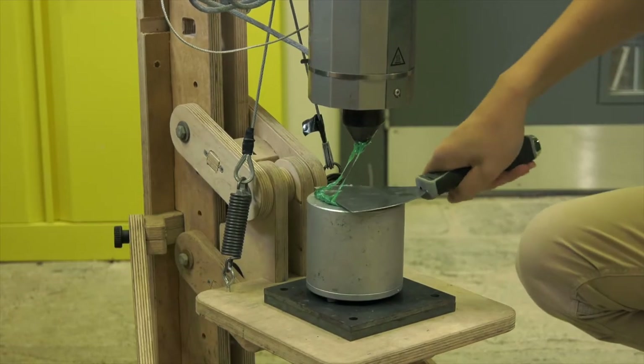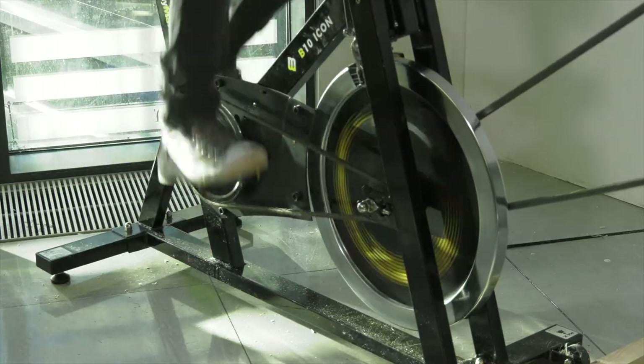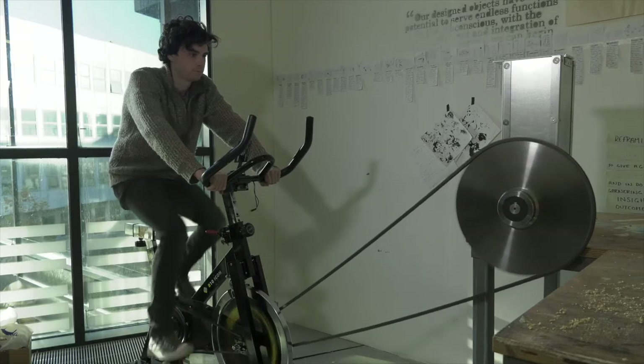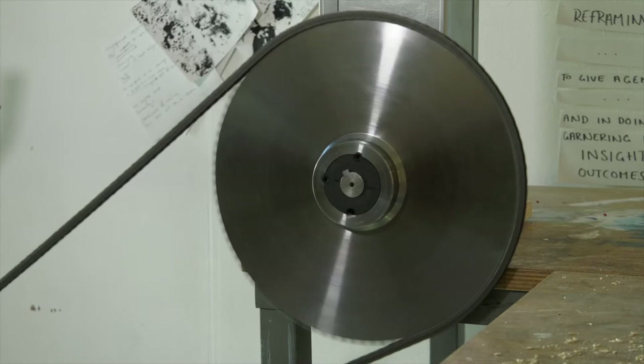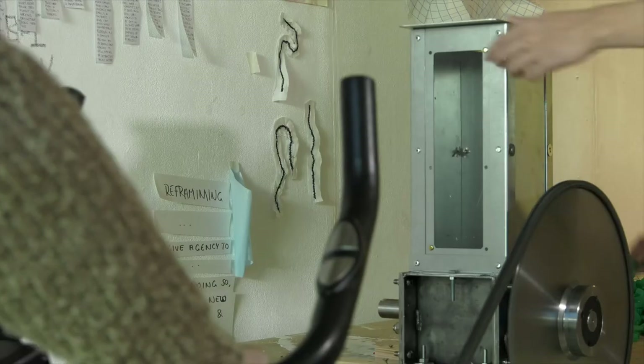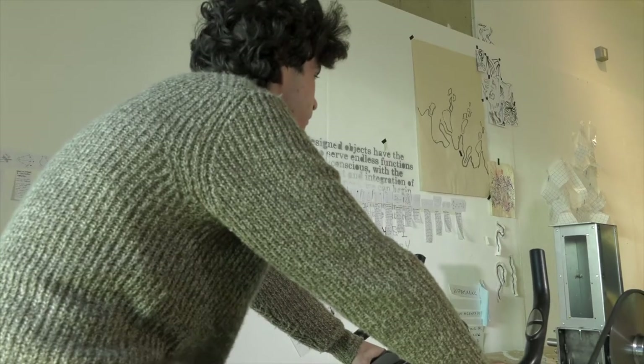We had a bit of funding from the marine litter research group, which we've put towards building a bike-powered shredder as part of becoming even more carbon neutral. You've got an exercise bike with a big flywheel connected to another shredder, and that's all human powered.